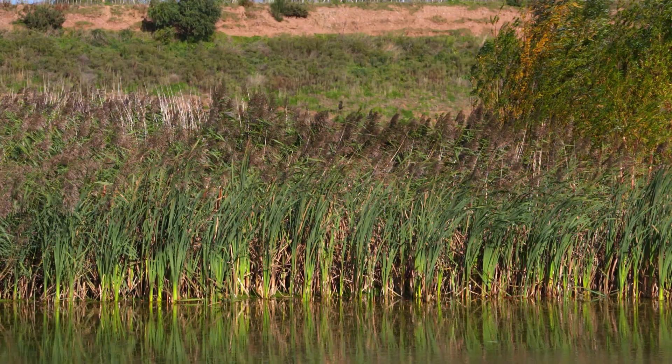Today we're celebrating the creation of the thousandth hectare of UK priority habitat, which is a huge milestone for our CEMEX UK and RSPB conservation partnership.